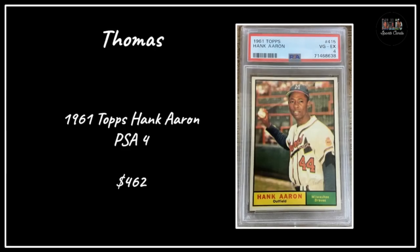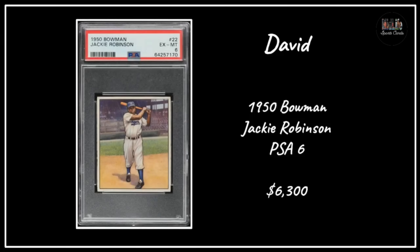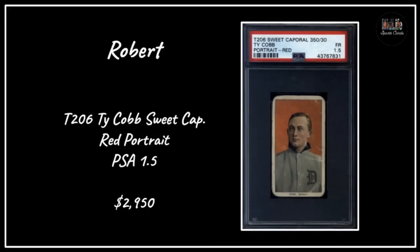Thomas with a '61 Topps Hank Aaron in a PSA 4 - look at the centering and eye appeal on that - paid $462. When you have high eye appeal you'll be happy with the card for a long time. David got a 1950 Bowman Jackie Robinson in a 6 - that's a big card - paid $6,300. Look at the eye appeal and centering on that thing, absolutely gorgeous.